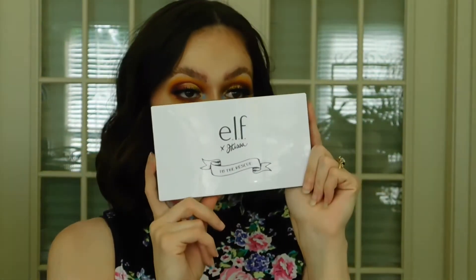Hey, SlightlyUnblended! Welcome back, and welcome if you're new. Today we are playing around with the Elf JKissa palette. I did this look, so if you'd like to see how I got it, just keep on watching.